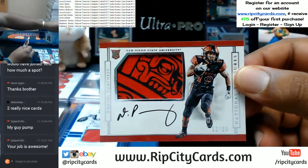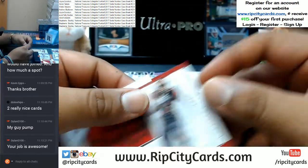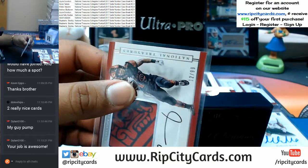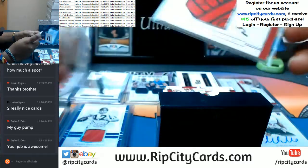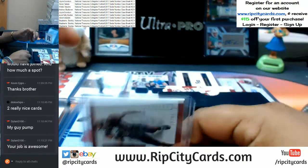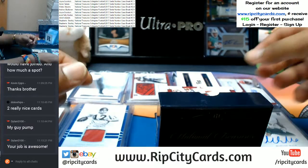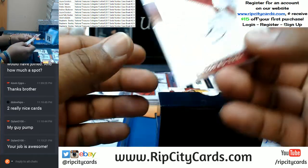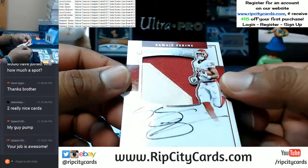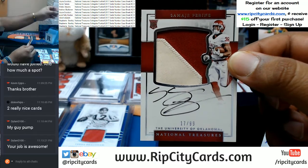Look at that sweet San Diego State University patch on there — nice looking card. This one is also going to the two spot. Going to the seventh spot — Samai Perrine, two-color patch and the on-card auto.